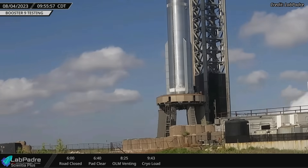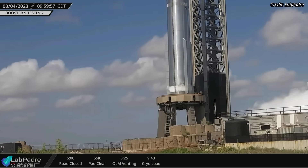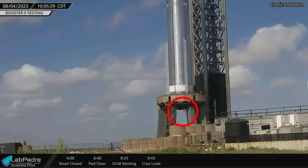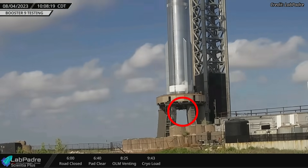Before the test, frost and condensation began to form on the liquid oxygen tank of Booster 9, indicating the loading of liquid oxygen into the vehicle. The engines eventually started venting, signaling that engine chill had started.